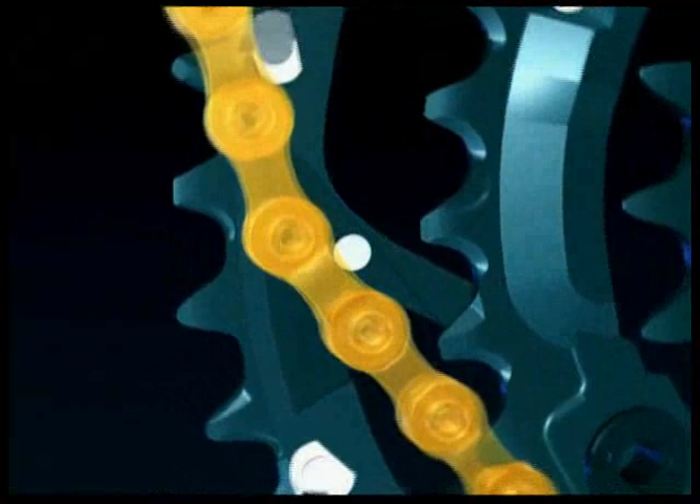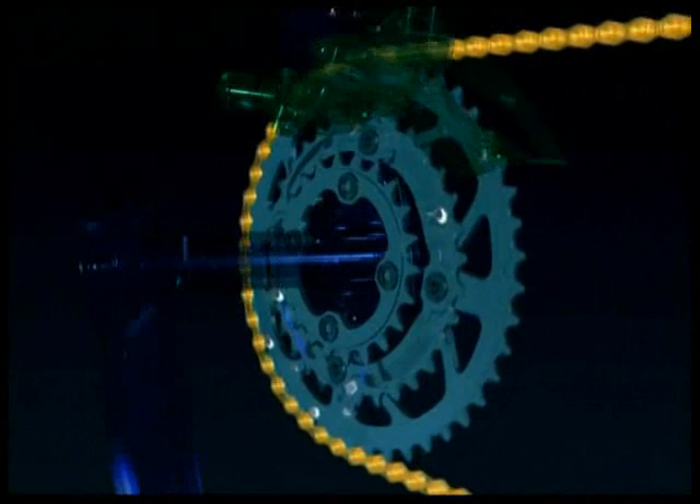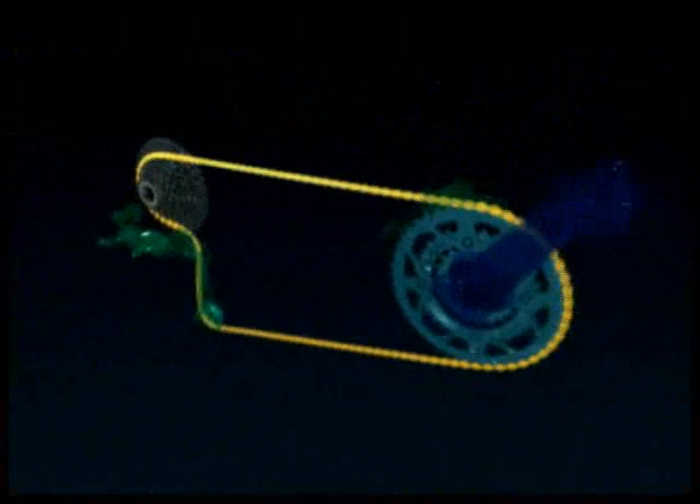These spike pins are also adopted on road cranksets. The rear HG system and HyperDrive system together set the standard of comfortable shifting.